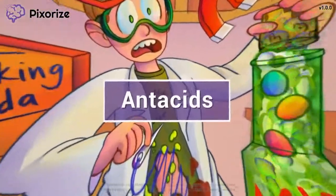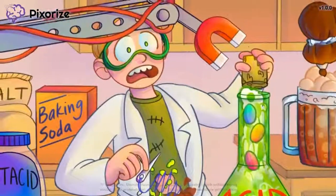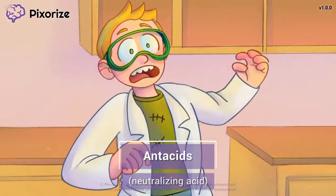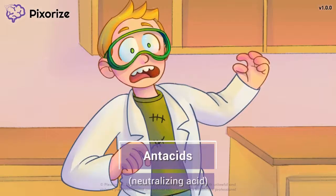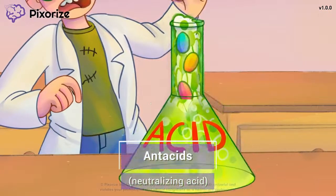Antacids are a group of medications that neutralize stomach acid to treat conditions like ulcers and GERD. In this mnemonic video, we'll cover important facts about antacids so you'll be ready come test day. We're in a kitchen-turned-science lab with this little tyke who is conducting some in-home experiments. First up is using this bottle of antacids to neutralize a beaker full of acid.